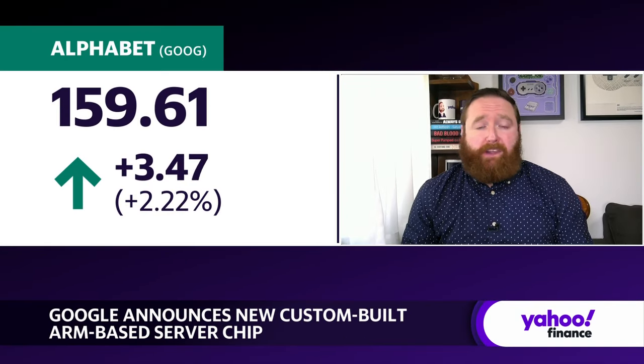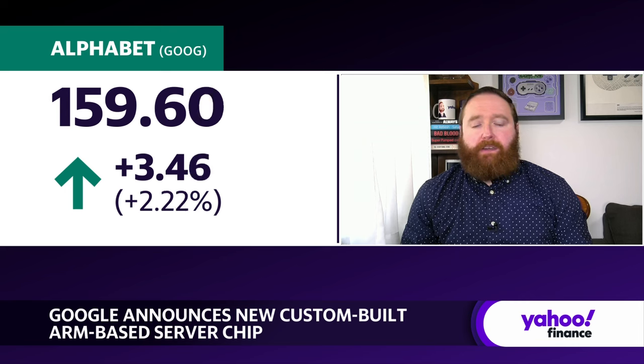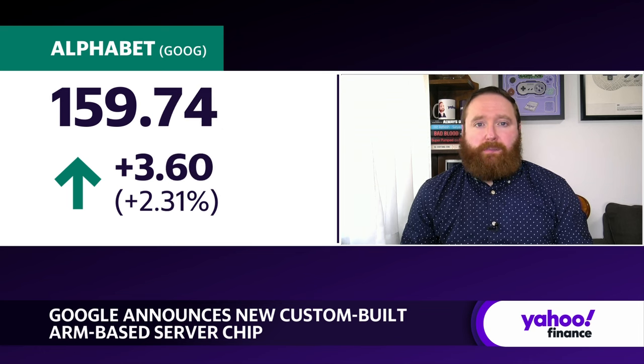This is the Axion chip. It's a CPU rather than a GPU or even a TPU that we've seen some companies introduce on their own. Basically, what a CPU is — it's the brains of a computer. They're not really set up properly for AI acceleration. That's why we have GPUs and these TPUs, Tensor Processing Units. But they are used for everyday tasks. Intel is one of the largest CPU makers in the world, especially when it comes to data centers. So this means Google will essentially be competing with Intel to a degree by putting out its own CPU.